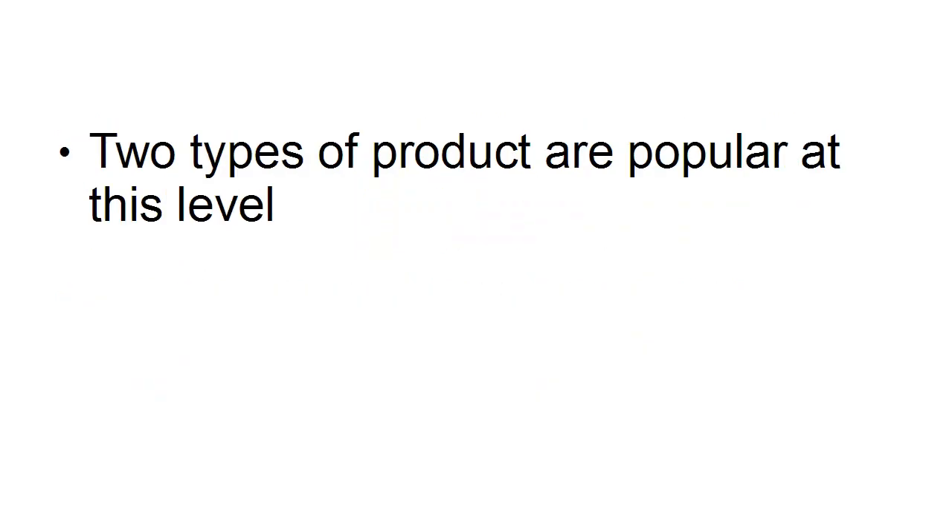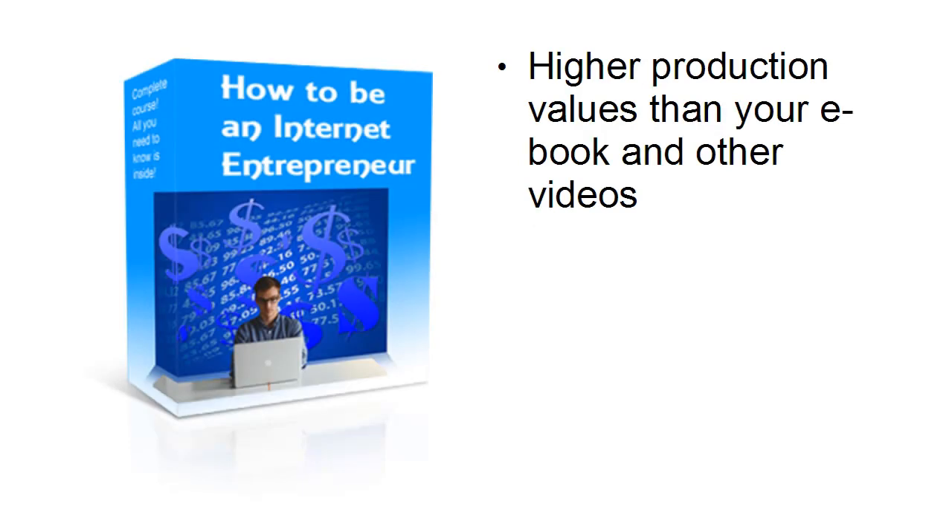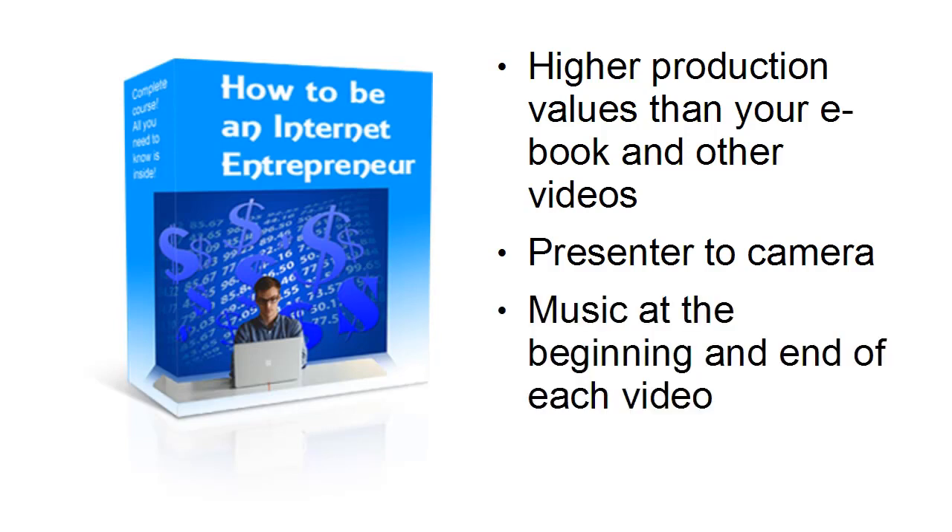If you've over-delivered on value with your low and mid-range products, then people will know what to expect. There are two types of products that are popular at this level: training courses, and software or apps. When you have a training course, you want higher production values than your ebook and other videos — having a presenter talking to camera, music at the beginning and end of each video, 3D graphics, something that shows you've actually spent money making this product.